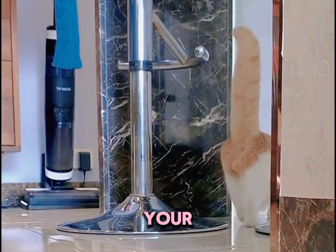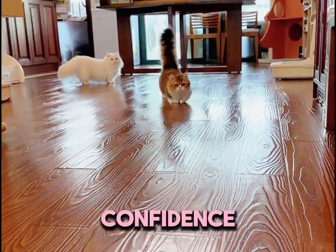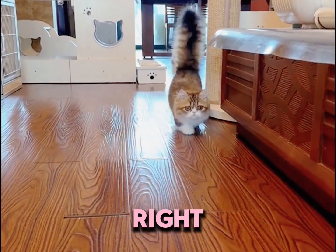Tail up high. When your cat's tail is standing tall, it's showing off. It's saying: I own this place. Full of confidence, your cat is feeling like the boss right now.